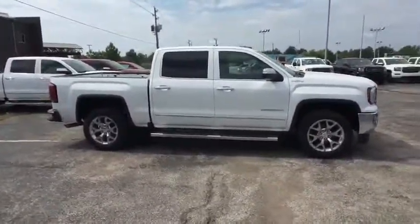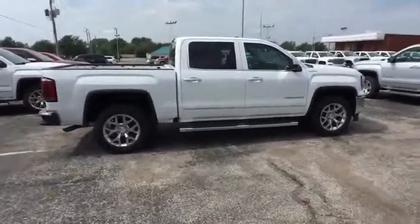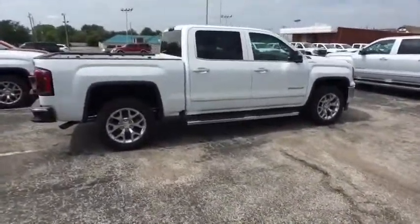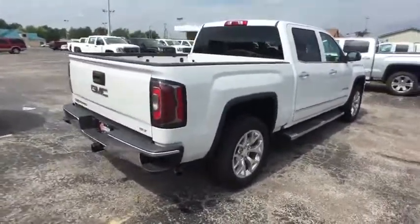.2-liter and 5.3-liter V8 engine and an electronically controlled automatic transmission that combines high-max hauling capability with precise control. Here are some of this vehicle's great options.